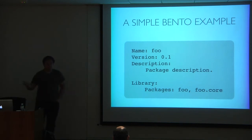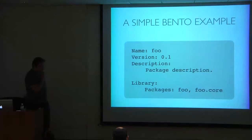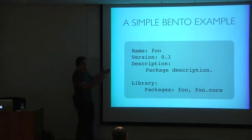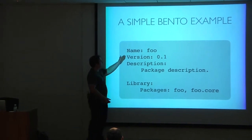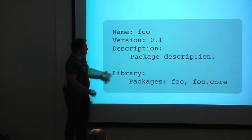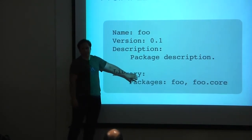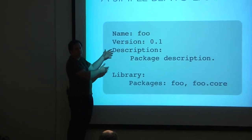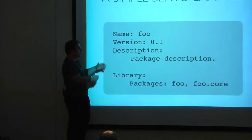The main file in a Bento package is the Bento.info file — a declarative file with its own syntax, which looks a bit like Python with indentation, but it's not Python code and nothing is being evaluated. The format is pretty straightforward: you have a bunch of metadata, a description field where you can put a ReST string, and then you describe the library — packages, C extensions, modules, et cetera. For simple packages, it doesn't get much more complicated than that.